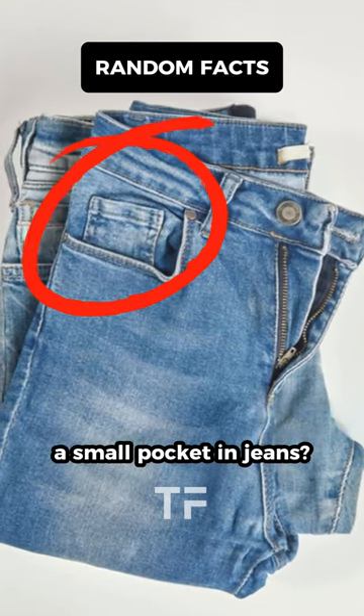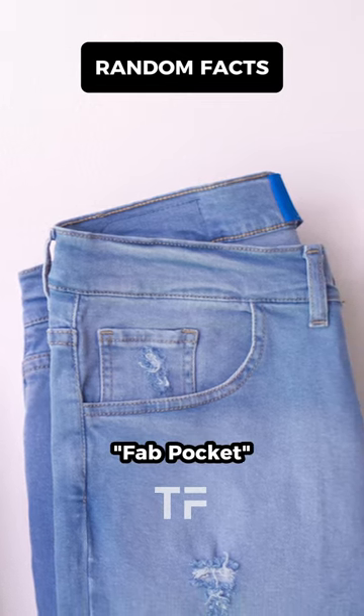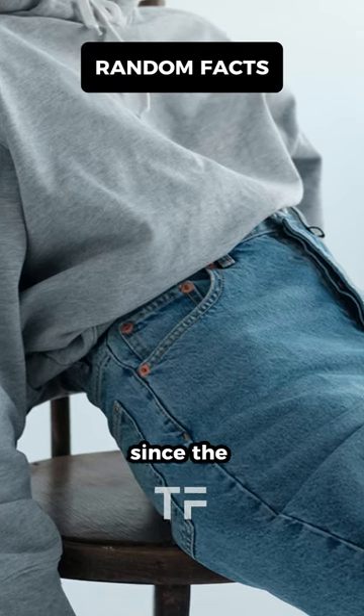Have you wondered why there's a small pocket in jeans? It's called a fob pocket. It has been a feature of jeans since the mid-19th century.